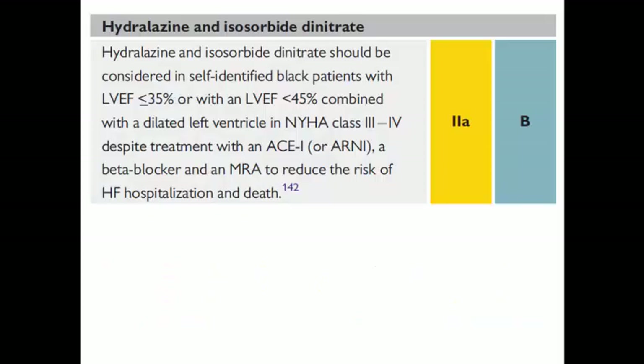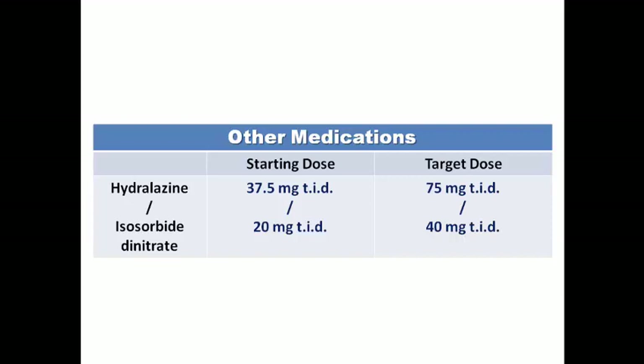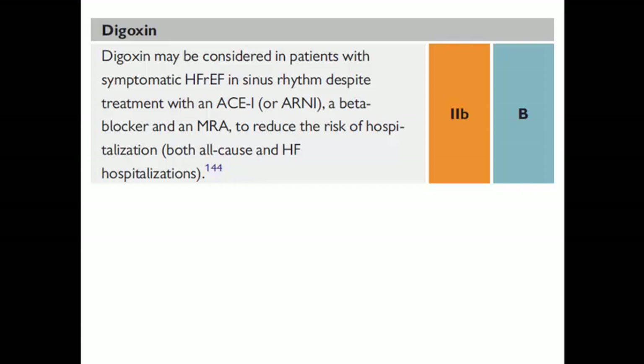Hydralazine and isosorbide dinitrate have a specific indication in Black or African-American patients with EF ≤35% (sometimes EF <45% with a dilated left ventricle) in NYHA class 3–4 despite standard therapy, to reduce hospitalization and death (Class 2a). They may also be considered Class 2b in symptomatic heart failure patients who cannot tolerate any ACE inhibitor, ARB, or ARNI, or when these are contraindicated (e.g., creatinine >3 mg/dL). The compliance issue is the three-times-daily dosing: starting at hydralazine 37.5 mg / nitrate 20 mg, up to 75 mg / 40 mg.